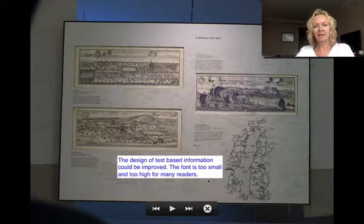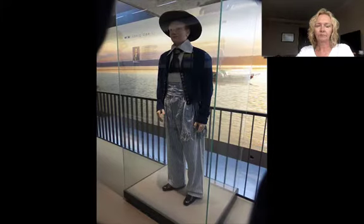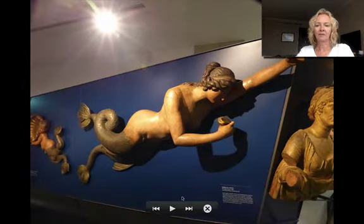Going back to the text-based information, the font is really very small, and some of it is just too high for younger readers. This added section has text at a much better size, and there is quite a nice audio that goes with it. Here again is that white font on the dark background — very difficult to read.